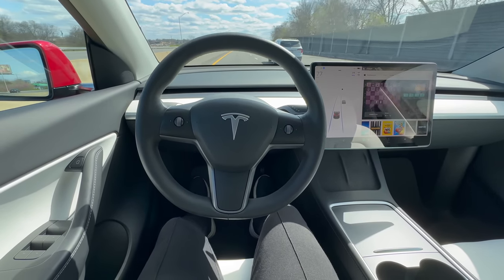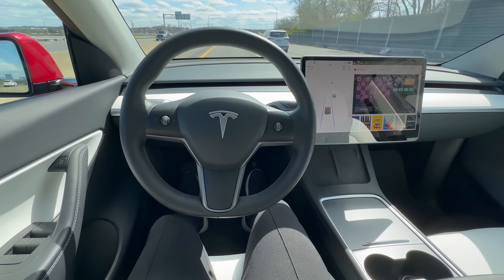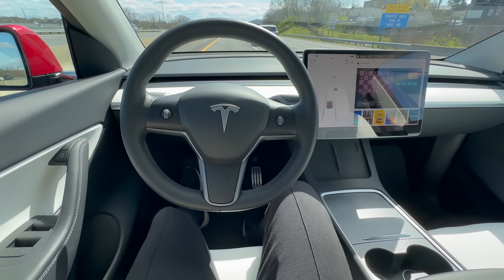Autopilot relies on driver engagement to function optimally, and trying to outsmart it can have disastrous consequences. When you misuse Autopilot, you're not only jeopardizing your own safety, but also putting other road users at risk.